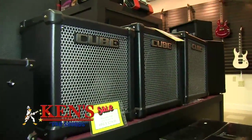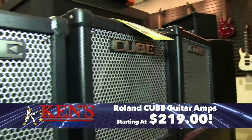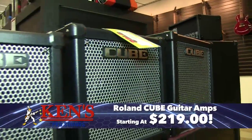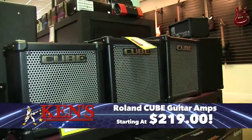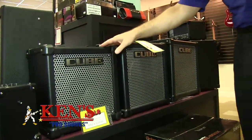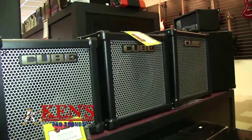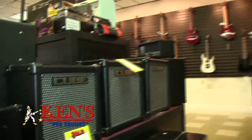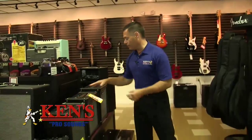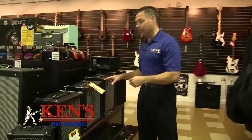In the Roland world, the Cube series guitar amps are awesome — they make them from 20 watts all the way up to 80. These Cube guitar amps are at a bargain: originally $349, now down to $219. They have killer onboard effects, and the quality and versatility in these amplifiers is incredible. Come into the Pro Sound Music Store and play one.